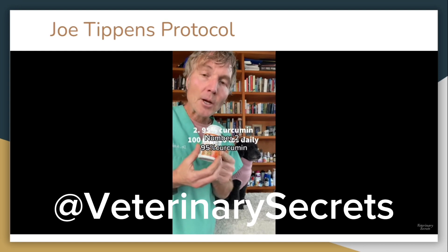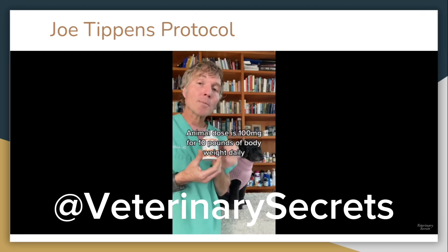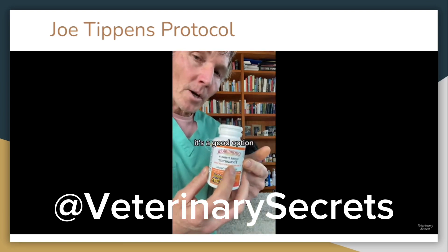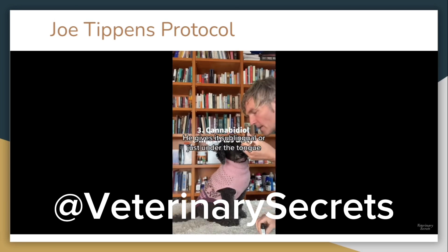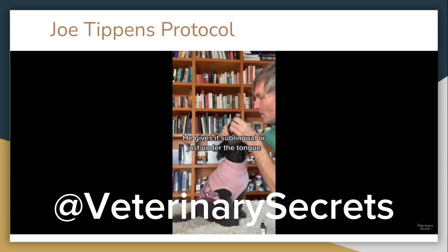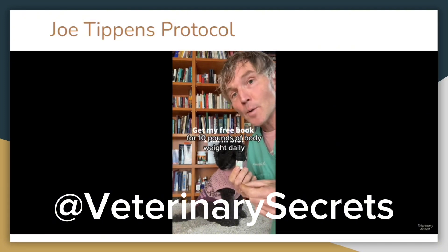Number two: 95% curcumin, isolated from turmeric. An animal dose is 100mg per 10lbs of body weight daily. Theracumin is a good option. Number three: cannabidiol (CBD). Joe takes this daily as well, administering it sublingually — just under the tongue. The standard animal dose of cannabidiol is 3mg per 10lbs of body weight daily.